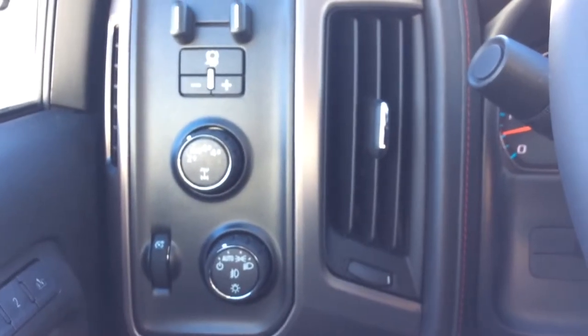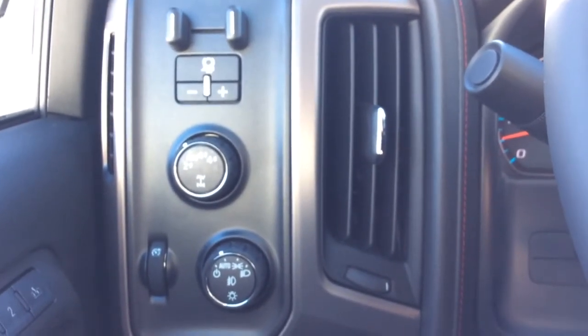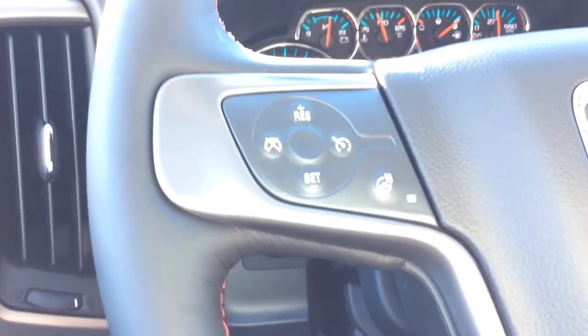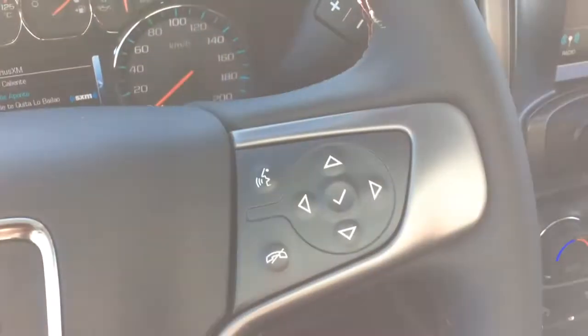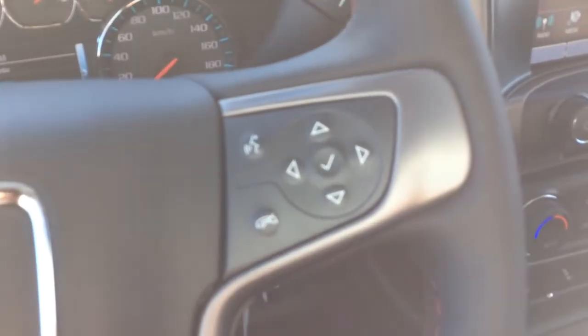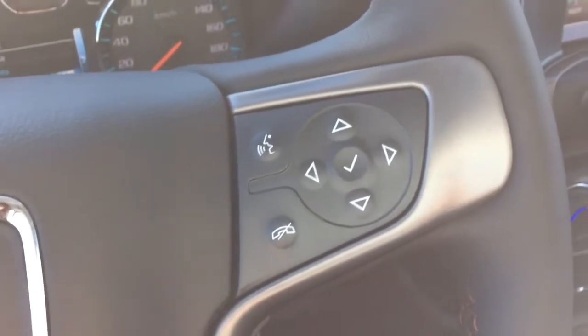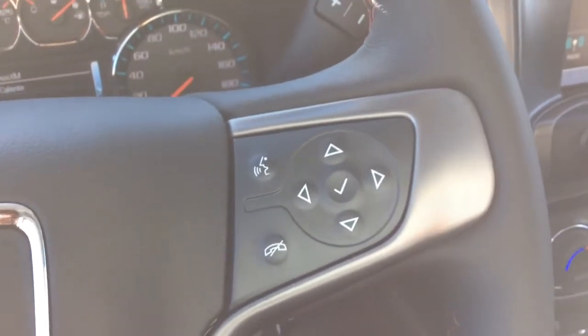Take a look at the left-hand side of your dash. You have your trailer brake controller, your four-wheel drive selector, as well as your headlight selector. On the left-hand side of your steering wheel, you will have your cruise control settings as well as your heated steering wheel setting. On the right-hand side, you will have your Bluetooth and voice commands, your vehicle information center display controls, which also double as your steering wheel audio controls.